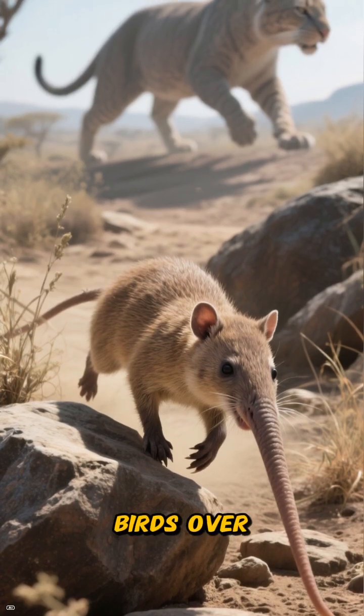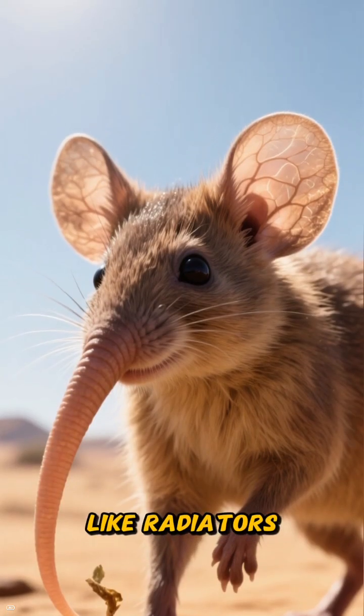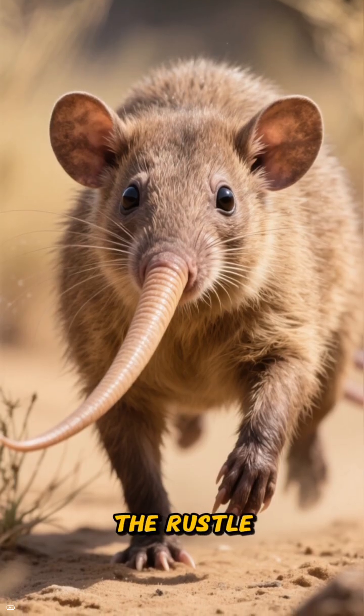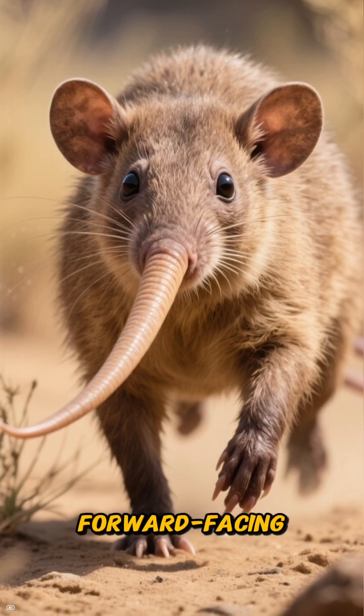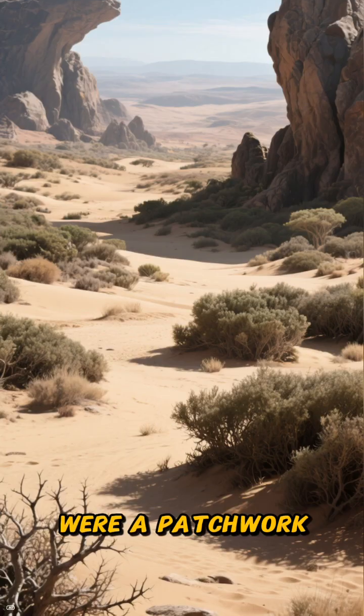Imagine a rapid jitter turning into a burst of speed, letting them outrun Eocene cats and predatory birds over short, tricky distances. Their oversized ears acted like radiators to dissipate heat, while also pinpointing the rustle of hidden insects. Their forward-facing eyes were perfect for high-speed obstacle navigation.